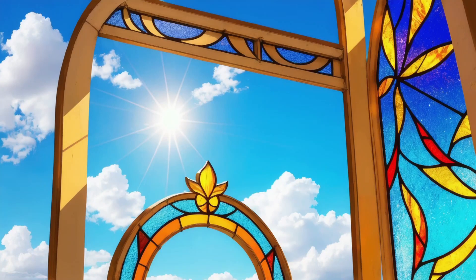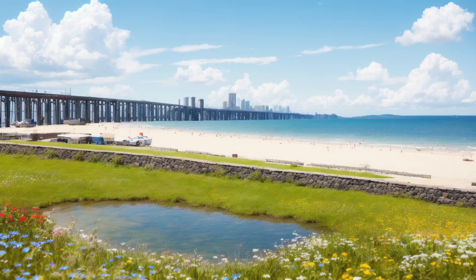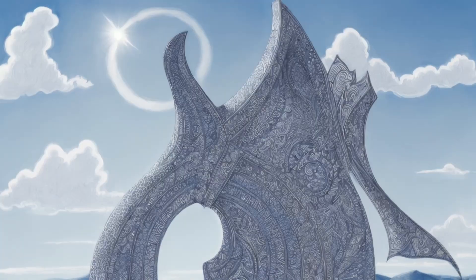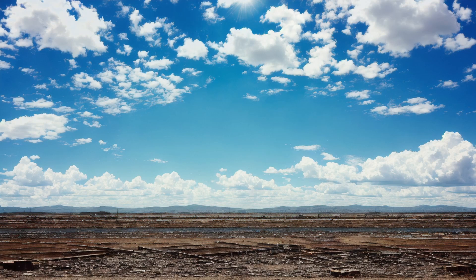To understand why the sky appears blue, we need to start with a fundamental principle of physics: scattering. Our atmosphere is composed of tiny molecules like oxygen and nitrogen, which scatter sunlight as it travels through. Sunlight is made up of different colors, each with its own wavelength.